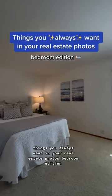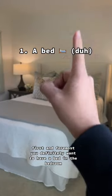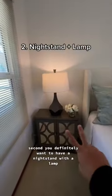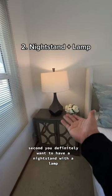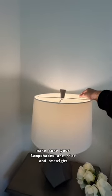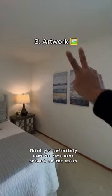Things you always want in your real estate photos — bedroom edition. First and foremost, you definitely want to have a bed in the bedroom, otherwise it's just gonna look very open and bare, so this is good. Second, you definitely want to have a nightstand with a lamp — and a plant is a plus. Make sure your lampshades are nice and straight, and there's always room for at least one nightstand, if not two.